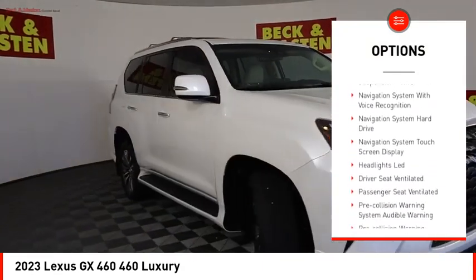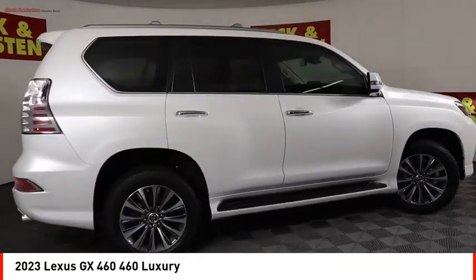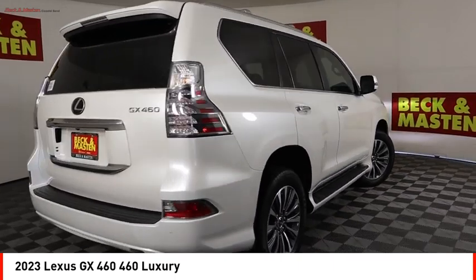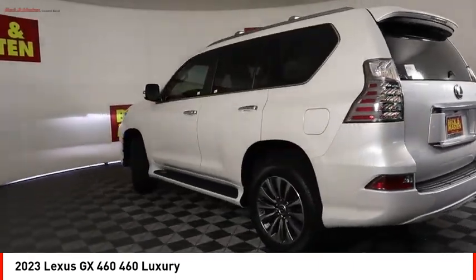Power windows with safety reverse, headlight cleaners, emergency braking preparation, hill descent control, remote engine start, traction control, stability control. Come see the car for yourself.